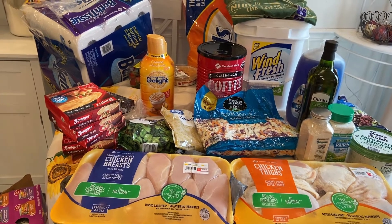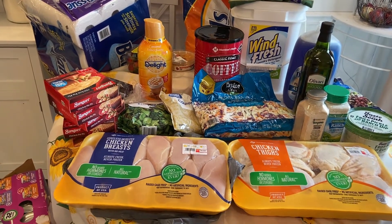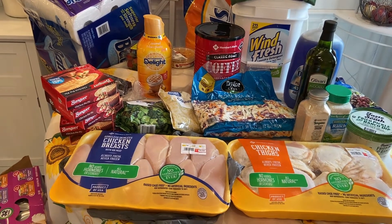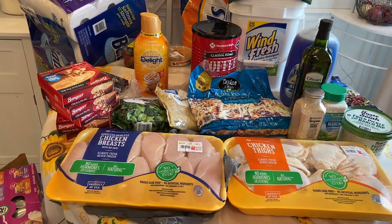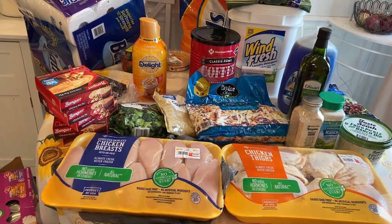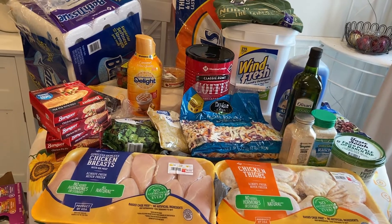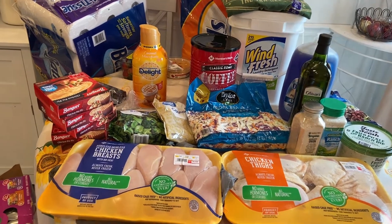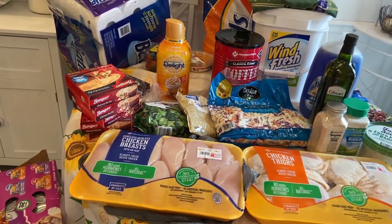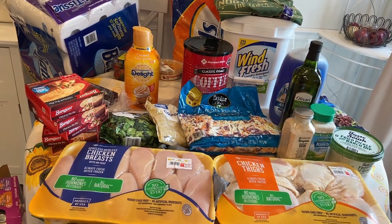I went to Sam's Club, so I thought I would add that to my other Walmart haul. We got some money back on our Sam's Club credit card — every year you get a percentage of what you spent back. We got almost $400, so that's why we went and stocked up. It's basically free money, and we also filled up with gas, so it didn't really cost us much.